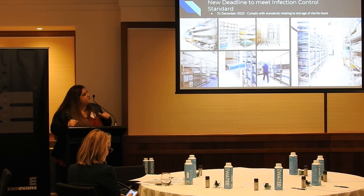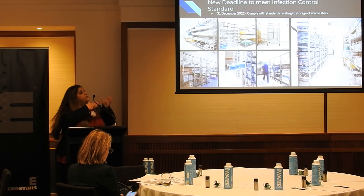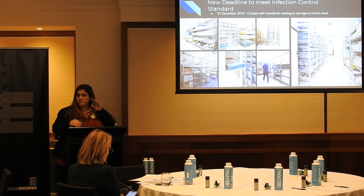By December 31st 2022, we need to be compliant with sterile stores, meaning we need to segregate inside the sterile stores. If you can't separate consumables and sterile stock, at least have them separate. Environmental controls are very important.